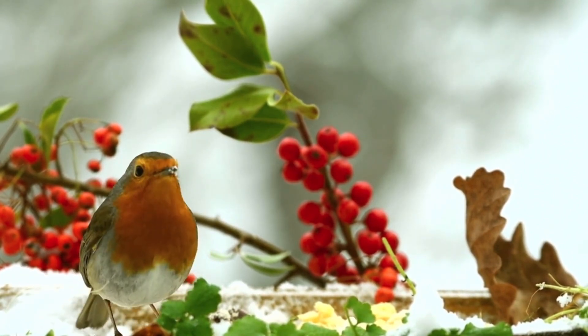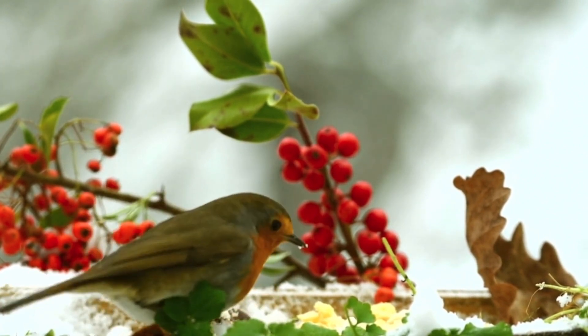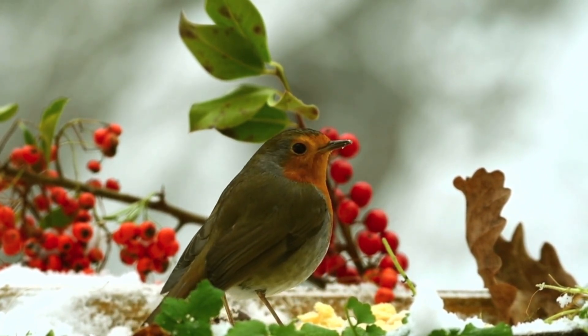Behavior and diet. Diet: robins are omnivorous birds with a varied diet. They feed on a range of insects, worms, fruits, and berries. They are known to follow gardeners and turn over soil in search of insects and worms.